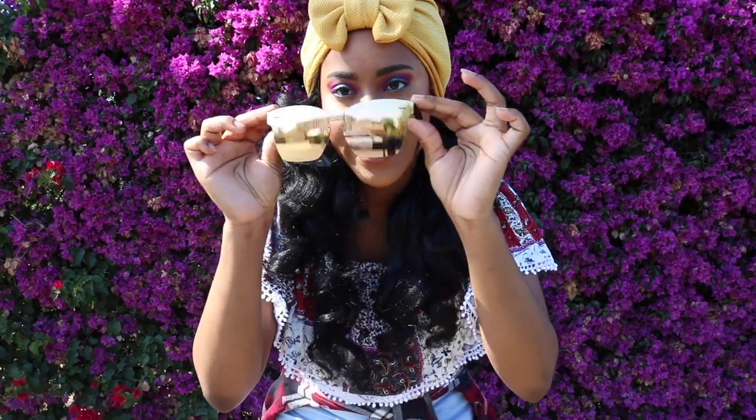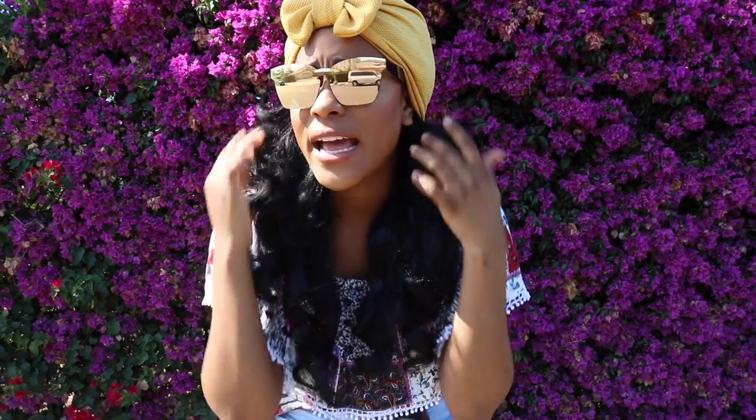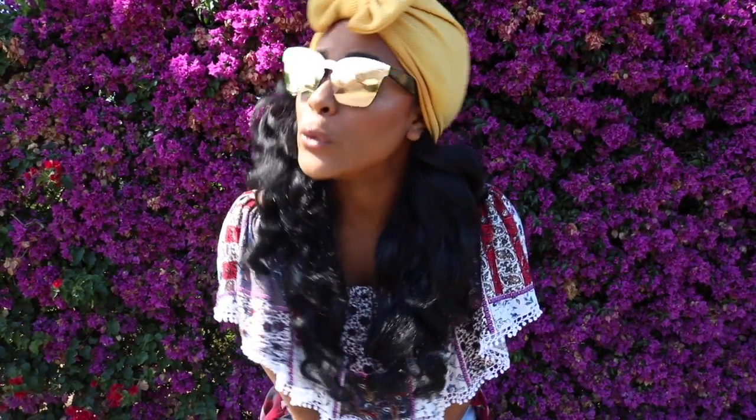The fifth pair — these are beautiful, mirrored as well, but I love them because they're very rose gold.